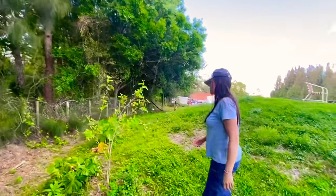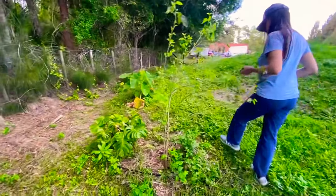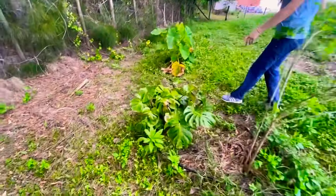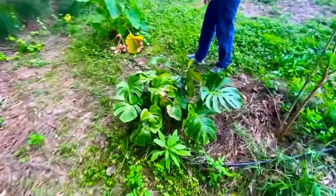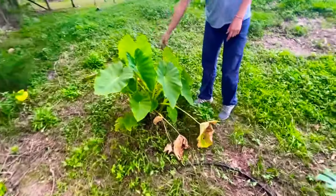This one is the everbearing mulberry, it looks like. And there are a couple of good-sized monstera over there.